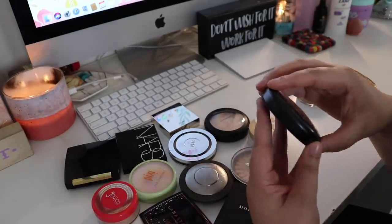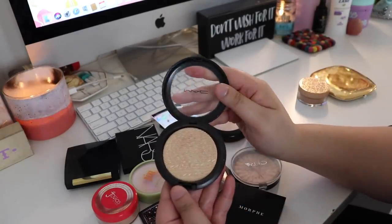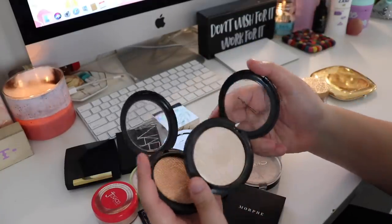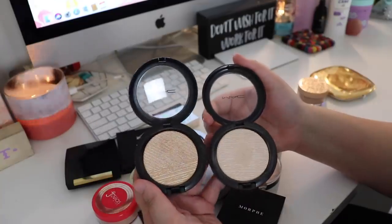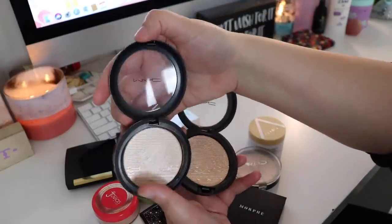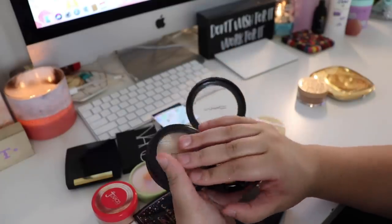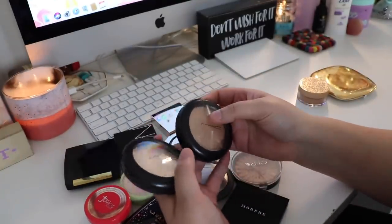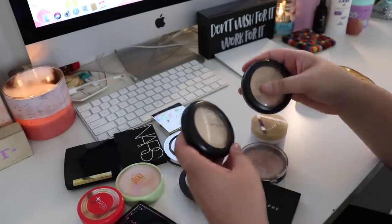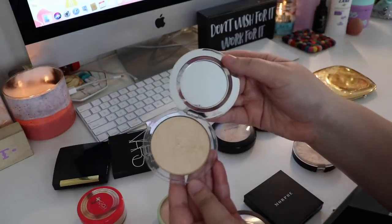Let's talk MAC. I have the MAC Whisper of Guilt, which is a little bit goldy, and then MAC Double Gleam, which is more of a white-gold. Both of these are beautiful. I think they'll go one after the other - I like Double Gleam a little bit more than Whisper of Guilt because it's a really unique and interesting formula and color. These are probably more mid-range of my collection; I don't love love them but I don't hate them either, so they go more in the middle.